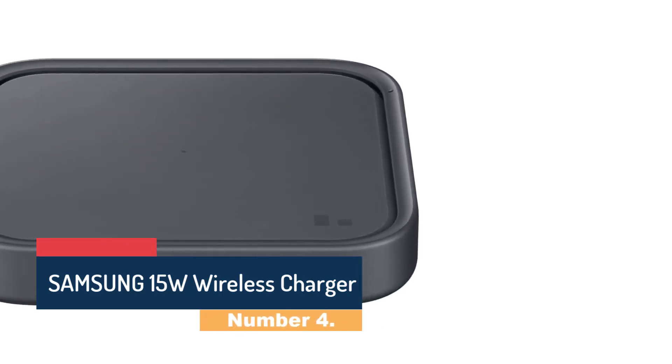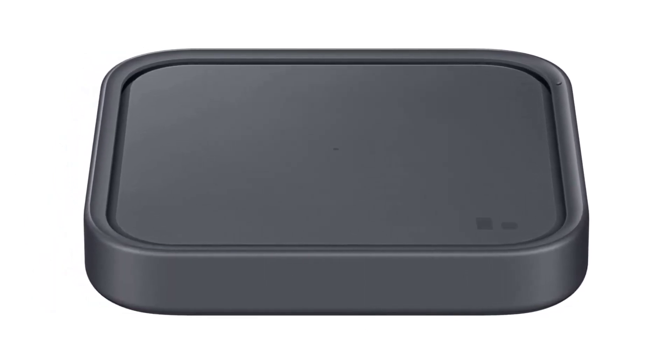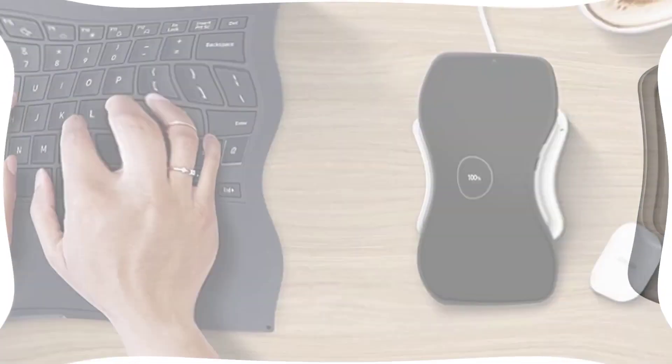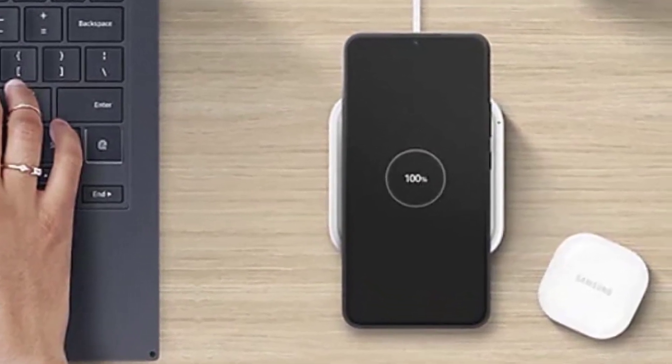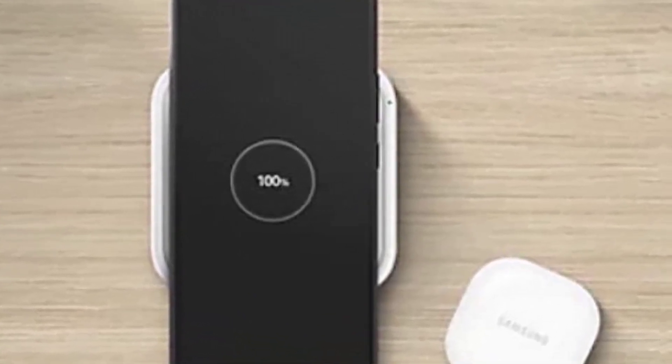Number 4: the Samsung 15W Wireless Charger. The Samsung 15W Wireless Charger is a top-of-the-line charging accessory that offers exceptional performance and convenience. Designed with advanced technology, this wireless charger provides fast and efficient charging for compatible devices, while also delivering a sleek and attractive design. At its heart is cutting-edge Qi Wireless Charging Technology, which delivers up to 15W of power to compatible devices, allowing for rapid charging times. Additionally, the charger is backwards compatible with lower-wattage devices, meaning it will still work with older smartphones and accessories.